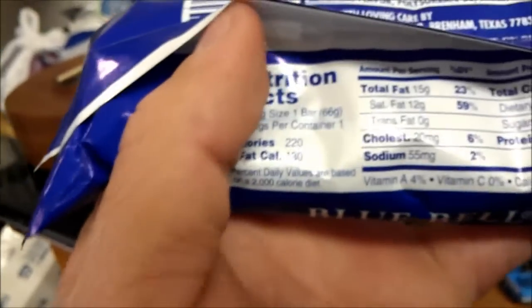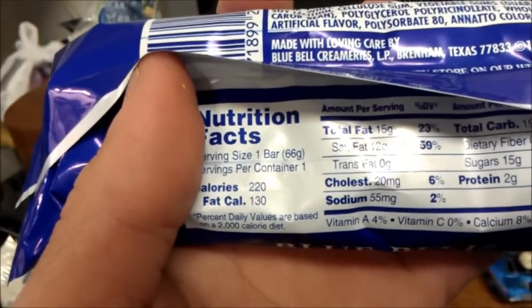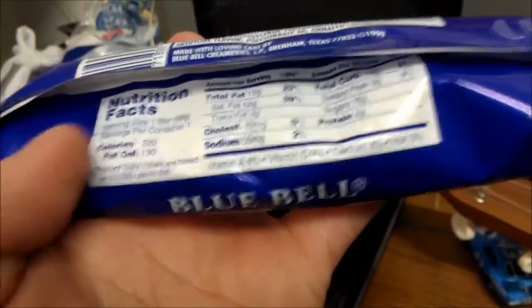Alright, total fat is 23% of your diet. Calories: 220. Sorry for the lighting, guys.